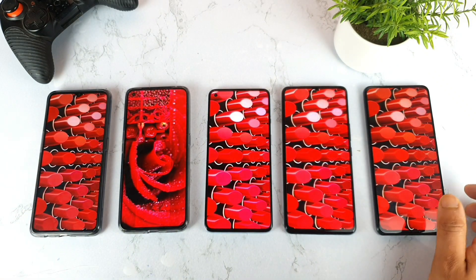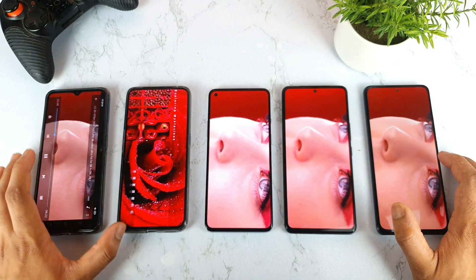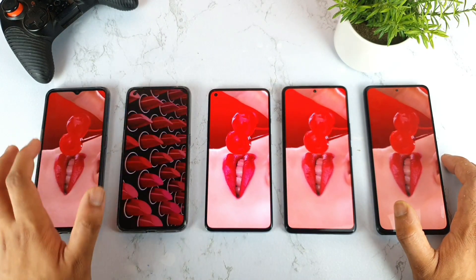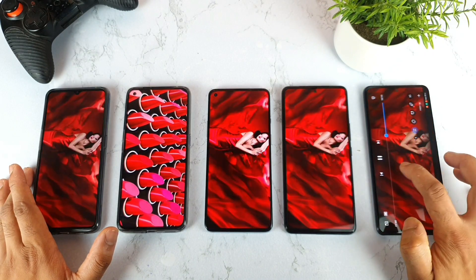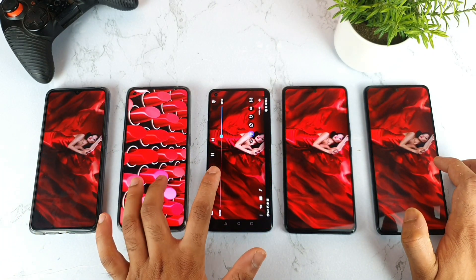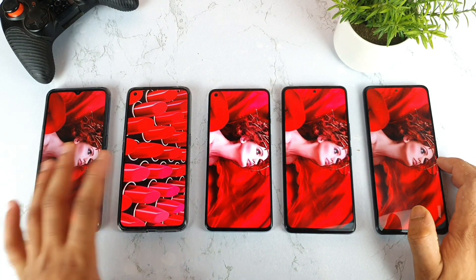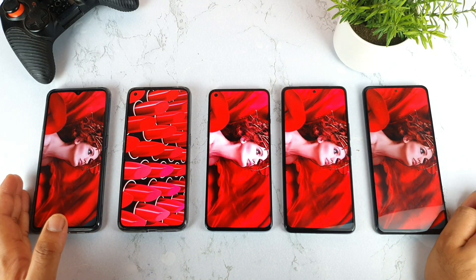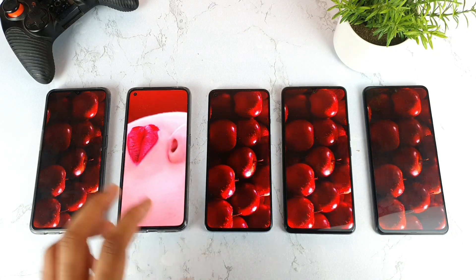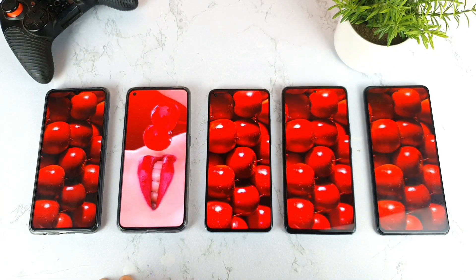Right now I'm continuing the video a little longer so you can see the time difference between the Realme X7 Pro and the other smartphones. All smartphones are at around two minutes while the Realme X7 Pro is at one minute 46 seconds — so there is a difference of close to 15 seconds in the Realme X7 Pro when compared with the other smartphones.